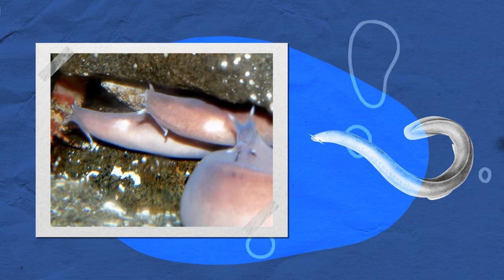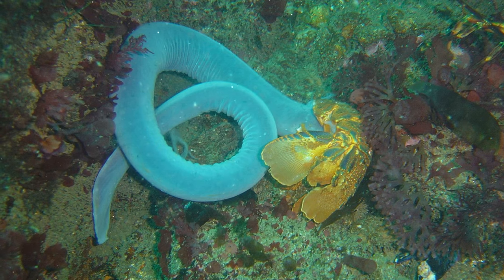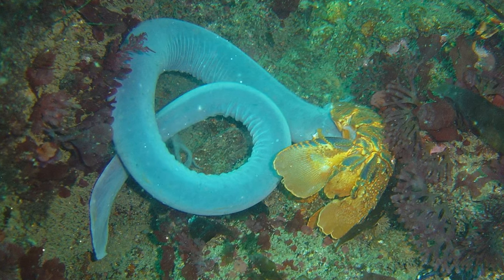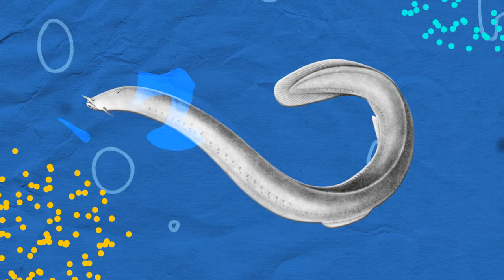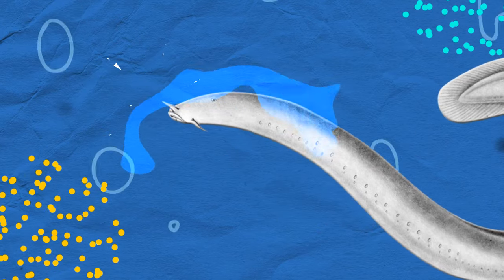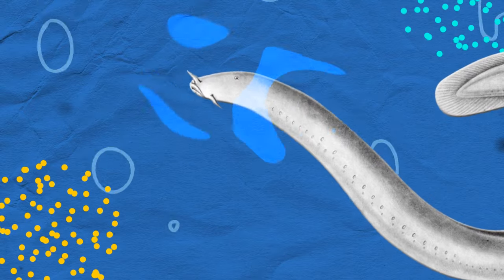But hagfish have gills too — so why doesn't the slime block their own? The hagfish will simply tie itself into a knot and scrape the slime off its body. Sometimes the slime gets in the hagfish's tiny nose, and to get rid of it, they make themselves sneeze.